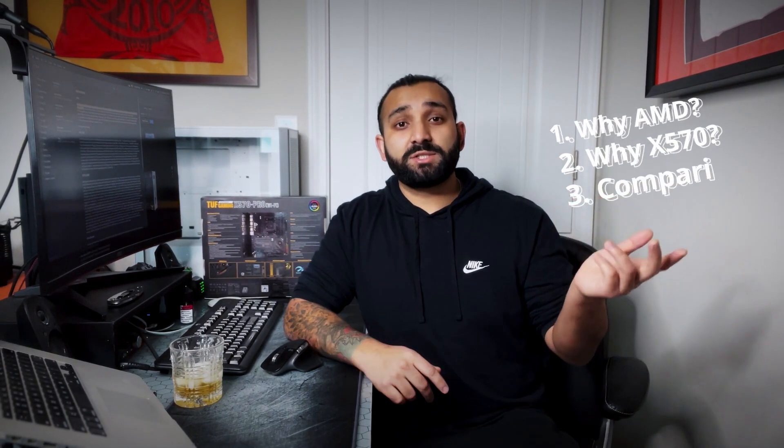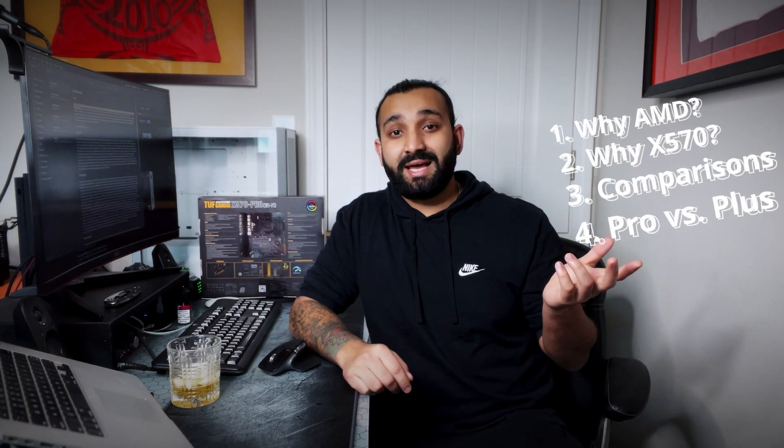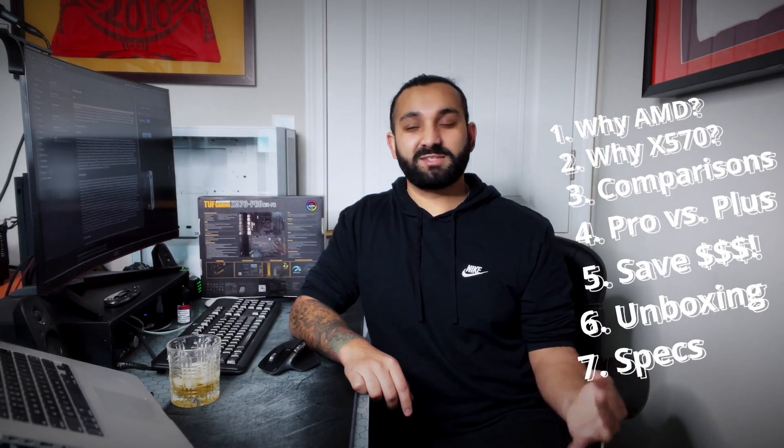In today's video we're gonna cover: why AMD, why I chose an X570 motherboard, a comparison with other motherboards I was considering, the difference between the ASUS TUF Pro and the ASUS TUF Plus, how I saved almost 40% on the price, and then we're gonna do an unboxing and talk about specs.